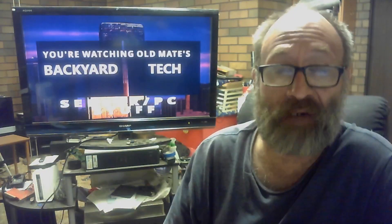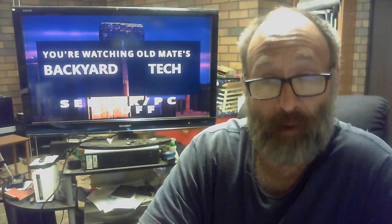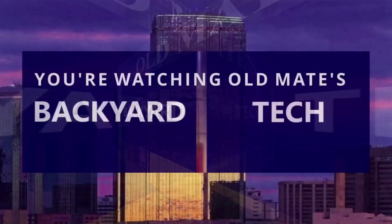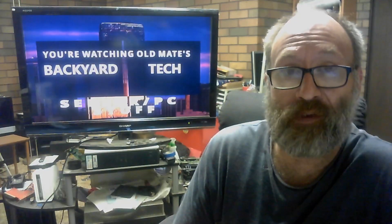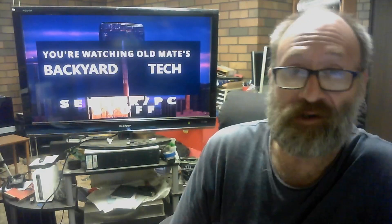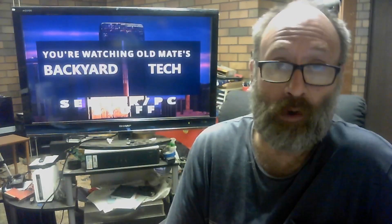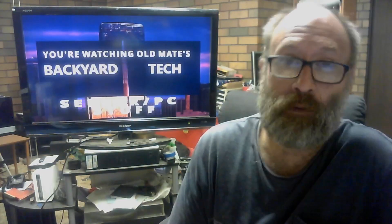As you can see in the background, it's time for server PC stuff here at Old Mate's Backyard Tech. G'day everyone, thank you for tuning in. I mentioned yesterday the plan for the iMac — now that I've got Debian 10U11 on it with both XFCE and KDE, because it was the only way I was going to get the damn thing to work in the first place — I was heavily leaning towards running the upgrade path first, then adding the bits and pieces I needed.